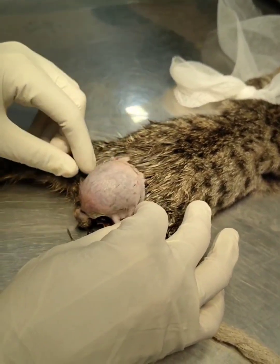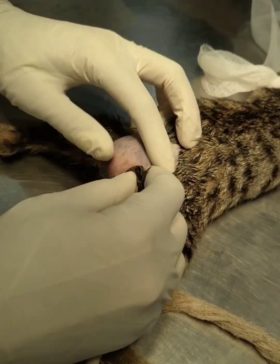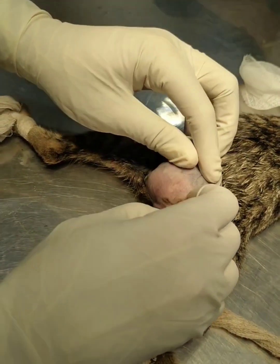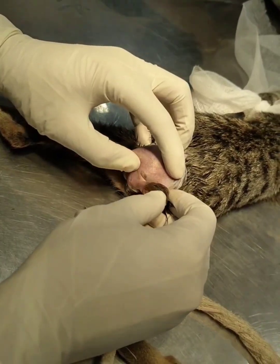This is the kitten. The history of the kitten is that it has no opening for the anus. This may be a case of atresia ani or atresia coli.